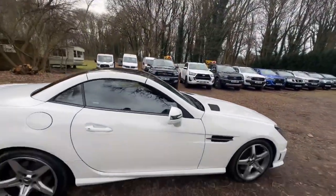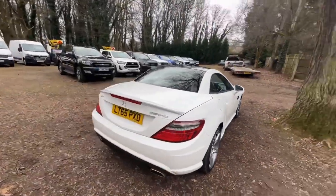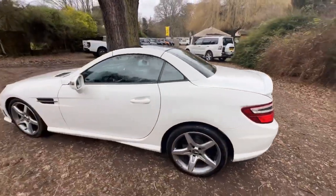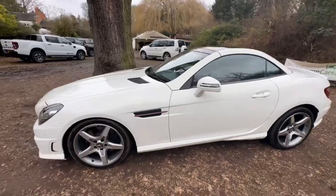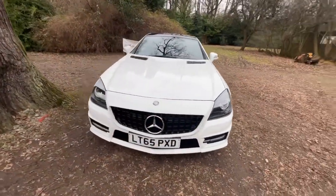So the exterior of the vehicle — superb. A couple of stone chips on the front, nothing serious at all. And on the whole the bodywork is actually really very, very clean. I can't see a dent on it, I can't see any marks on it. It's very, very clean and tidy.